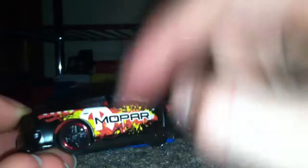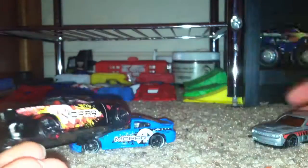It says Mopar on it, has red rims, it says Dodge right there, has a red stripe on here, goes with the right interior, has the Hellcat SRT hood on it. It says on the base: 2015 Dodge Challenger SRT Hellcat, with the Hellcat logo right there.